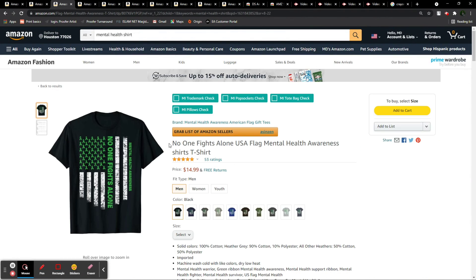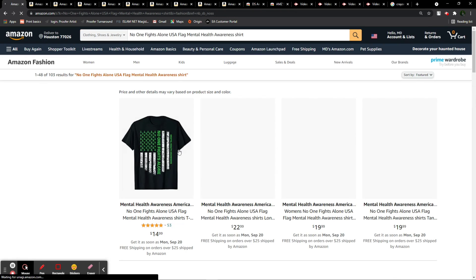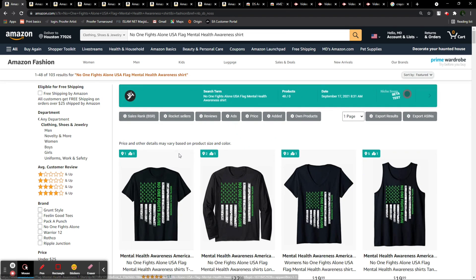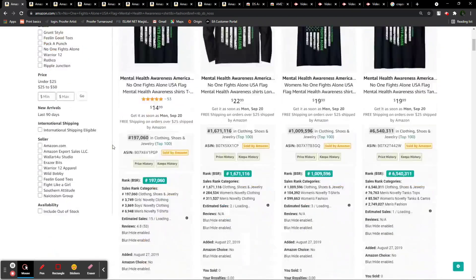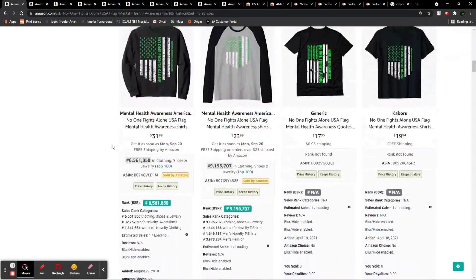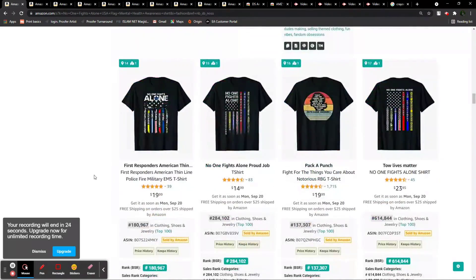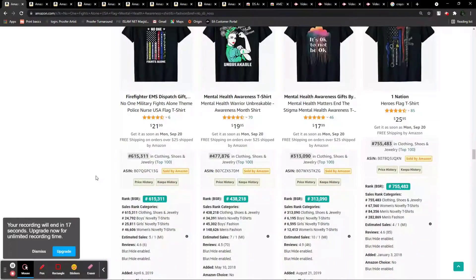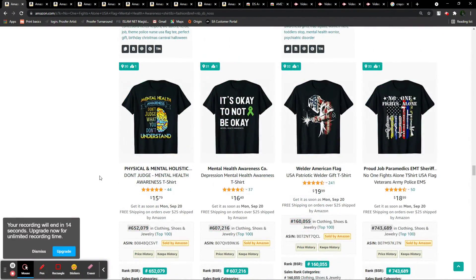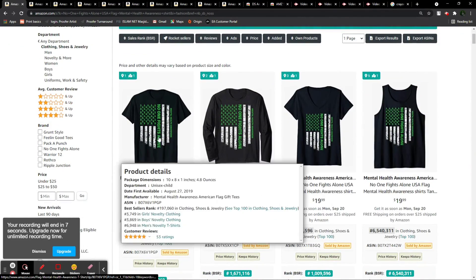Let's look at 'no one fights alone — USA flag mental health awareness.' As you can see, I'm going in detail with this process, so the video might be longer, but it's all to help you step by step. This one is interesting — it doesn't have competition at all. Just a couple of relevant designs at the top. This is a 100% profitable niche, so make sure you go for it. Tweak the design, don't copy it exactly, and create a new variant that will stand out.